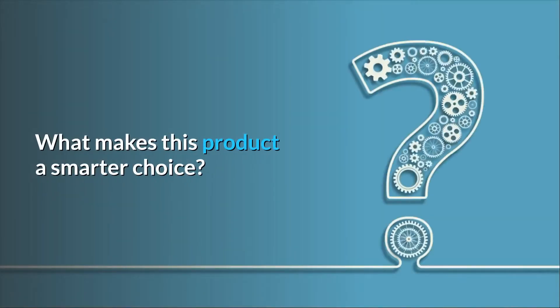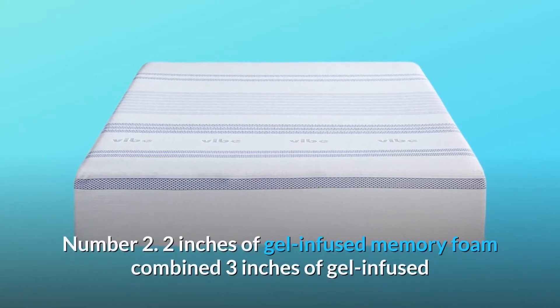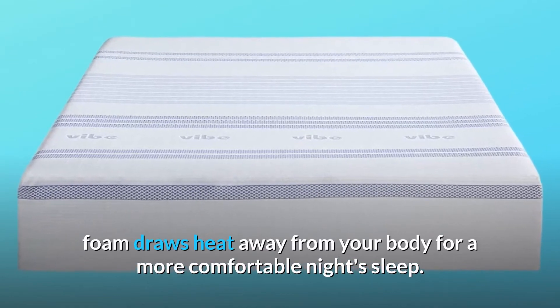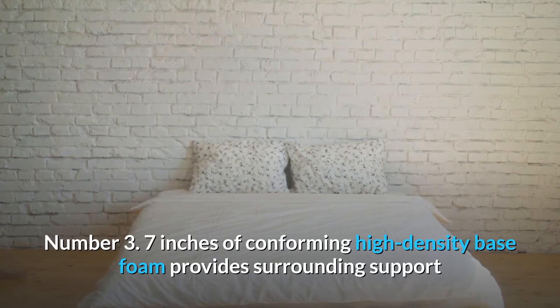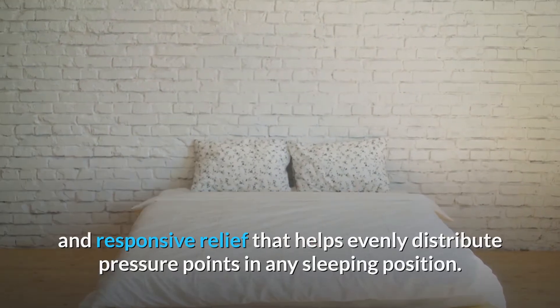What makes this product a smarter choice? Number 1: 39 inches width by 75 inches long by 12 inches height. Number 2: 2 inches of gel-infused memory foam combined with 3 inches of gel-infused foam draws heat away from your body for a more comfortable night's sleep. Number 3: 7 inches of conforming high-density base foam provides surrounding support and responsive relief that helps evenly distribute pressure points in any sleeping position.